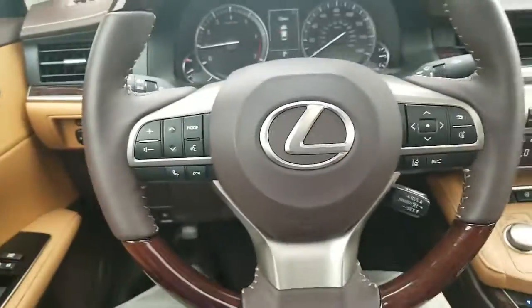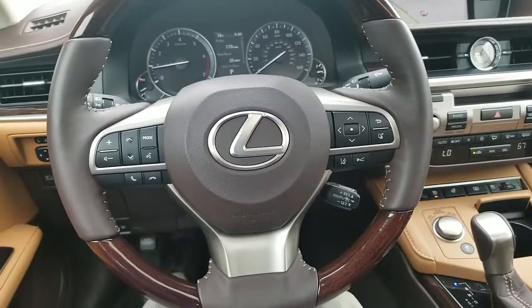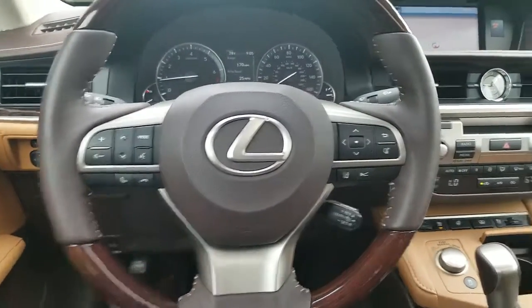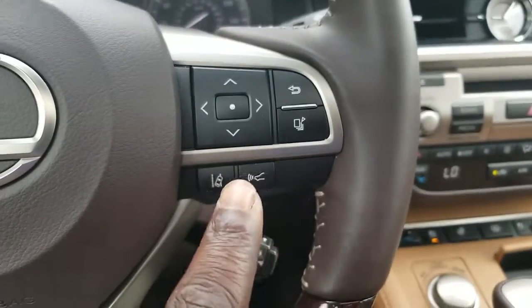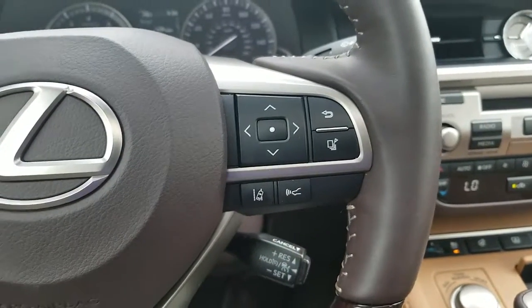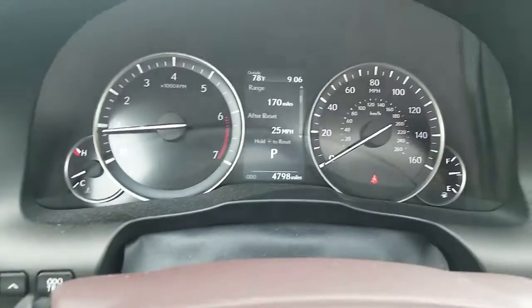Here on the steering wheel you have your Bluetooth controls to answer your phone, your radio controls, and also your voice command controls. Over here on this side of the steering wheel is the lane keep assist and your dynamic cruise control. These other buttons at the top control your driver information center in the middle.